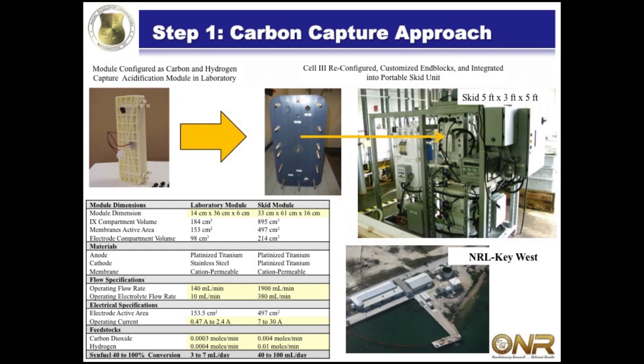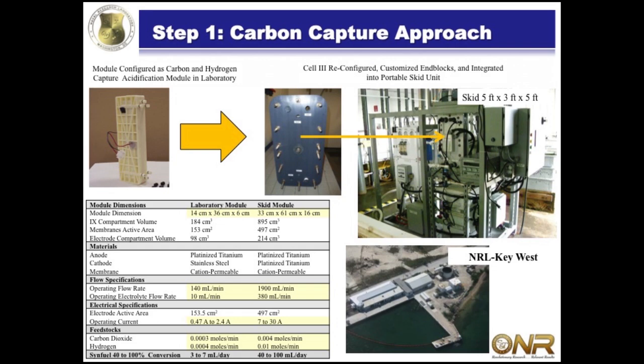We can also produce hydrogen at the same time in the cathode compartment of this cell. This system not only gives us CO2, it gives us hydrogen. We were very excited because now we don't have to buy expensive electrolysis equipment, which is large and bulky. When I'm thinking of designing things for the Navy, I've got to make it as small a footprint as possible - so now I've got a two-for-one.